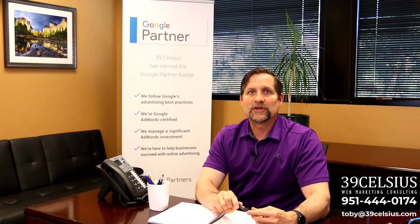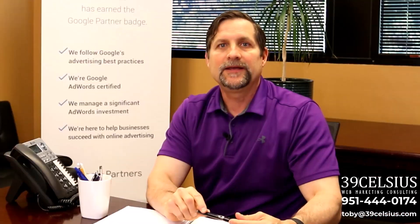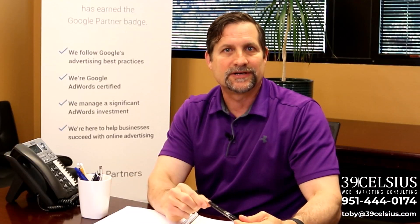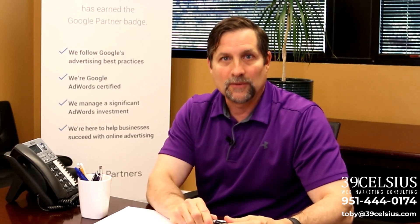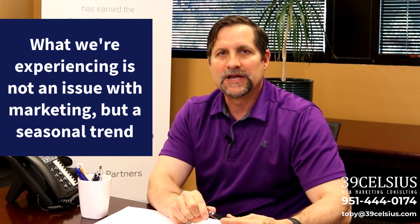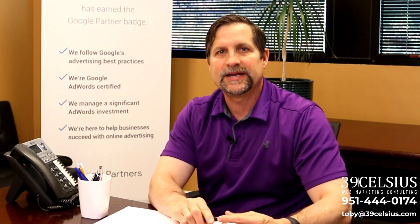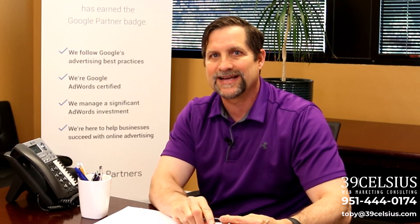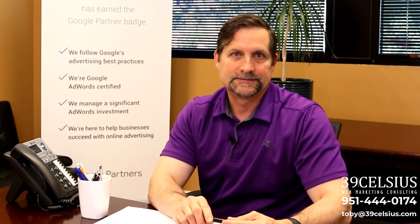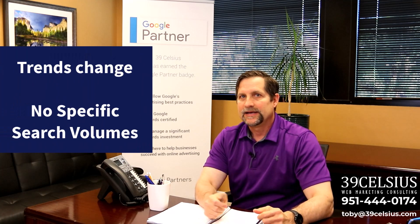If we know interest is at its lowest point each year in the late fall, you can plan your marketing and promotional strategies accordingly. Plus, if you're getting pushback from other stakeholders telling you something is wrong with your marketing, you can better manage those expectations — there's nothing wrong with the marketing, we're in the seasonal lull that occurs each year about this time, so we need to plan our marketing and promotional tactics accordingly.